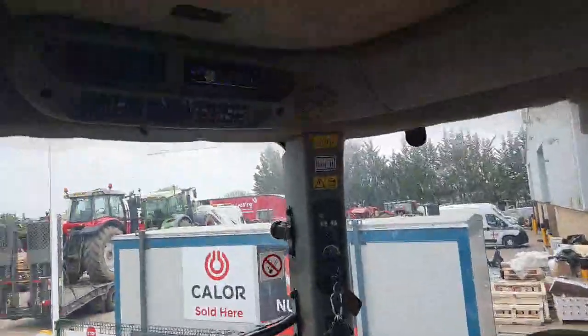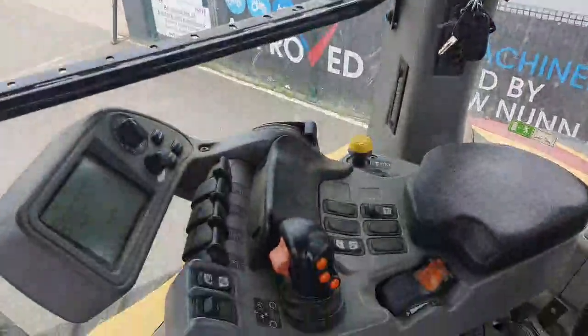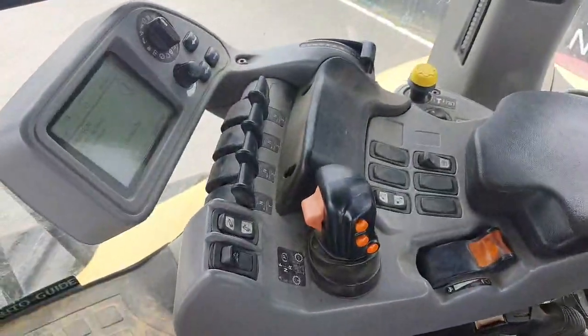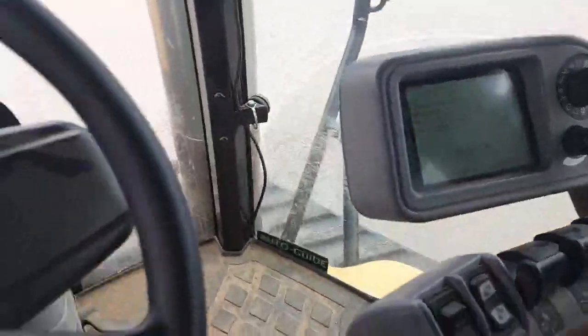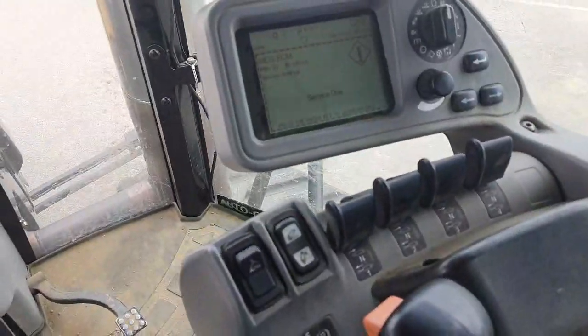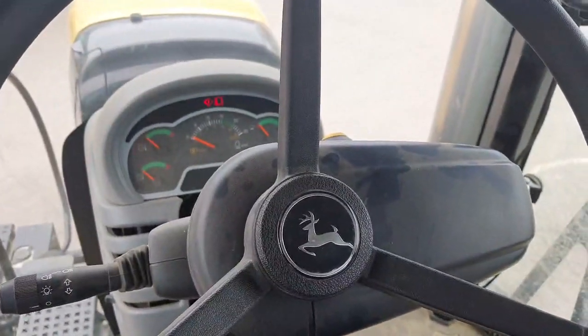There is air conditioning and a Bluetooth radio. All the normal electronically controlled spools are present. There is currently a service due, but it starts and runs well.